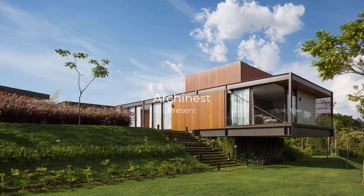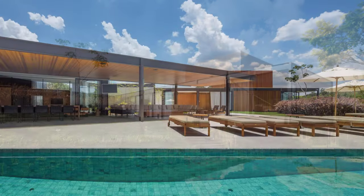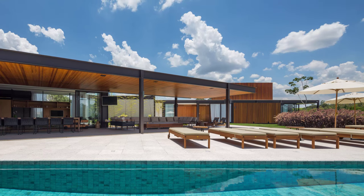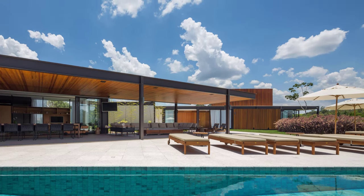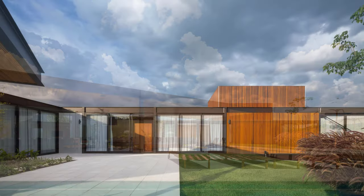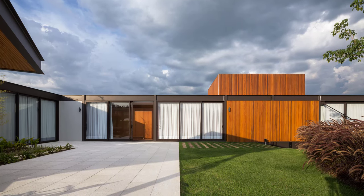Welcome back to Arcinist. Today, we're exploring a stunning modern residence nestled on a sprawling terrain with breathtaking views. Designed by Andres Garpa, Pablo Lanza Arquitetra, and Rosario Pino, this architectural marvel embraces sustainable living while offering unparalleled privacy and natural light.